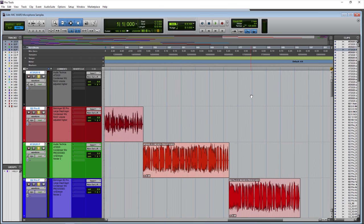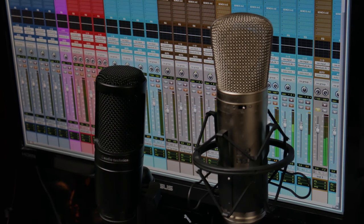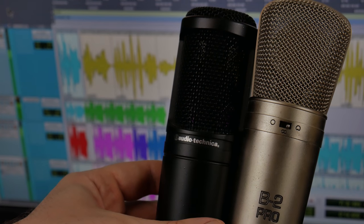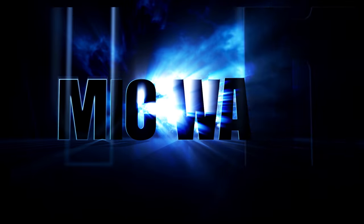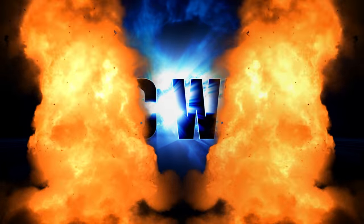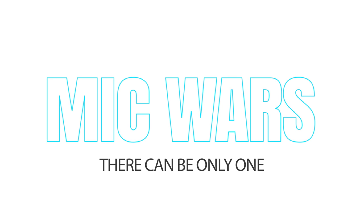And there it is — the AT2020 versus the Behringer B2 Pro. Which microphone did you like best? Leave a comment below with the microphone that you thought won this epic battle of the budget condenser microphones, the AT2020 versus the Behringer B2 Pro. There can be only one.